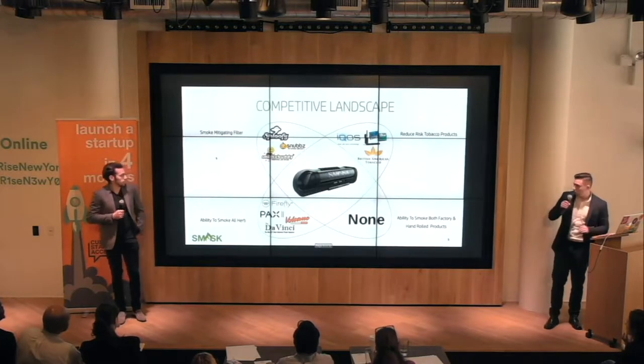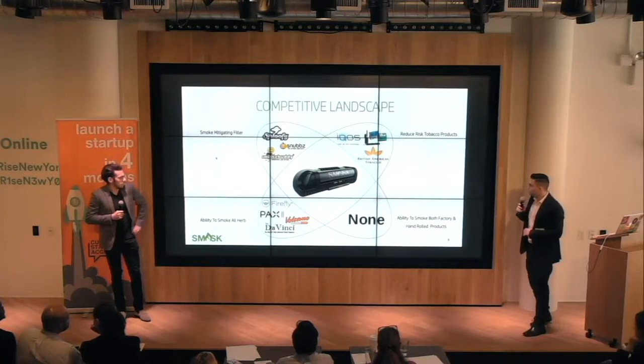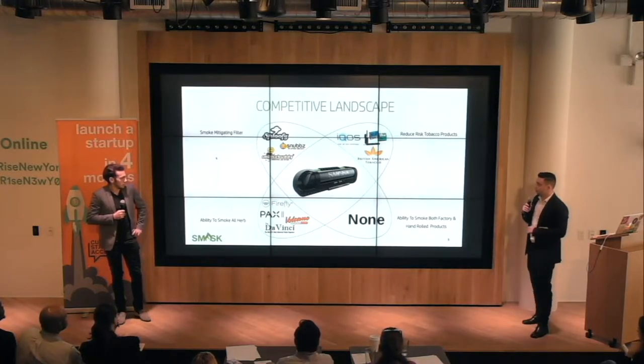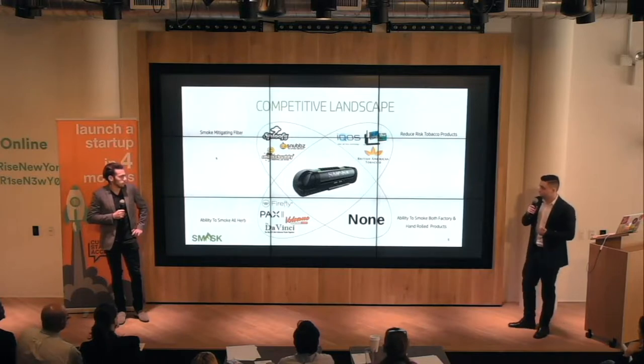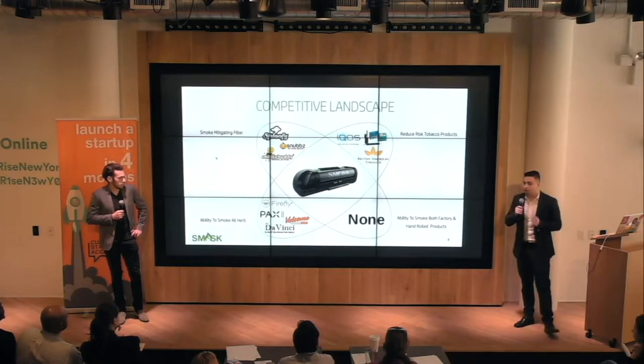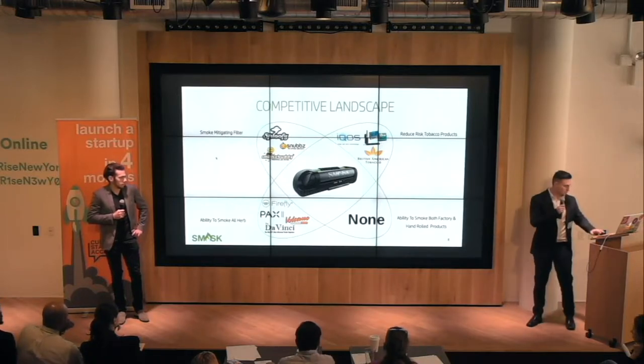For the competitive landscape, there are four main categories that Smask falls into: first, reduced risk tobacco product; then, smoke mitigation filters; Smask also has the ability to smoke all herbs. And finally, Smask is the only product that has the ability to smoke both factory and hand-rolled products, giving us the competitive advantage over all of our competitors in the market.